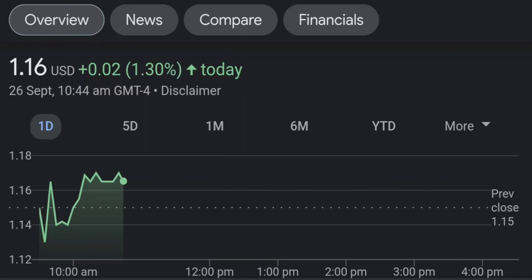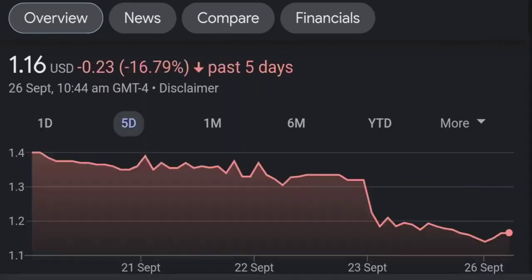Looking at the fundamentals: sales have been good, up 125% for the quarter; earnings per share up 30%; and 17% is owned by institutions. I also like to look at Fintel to see who is buying.